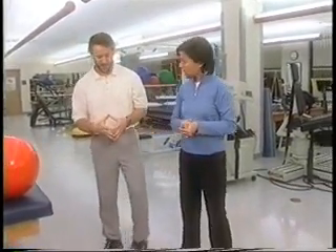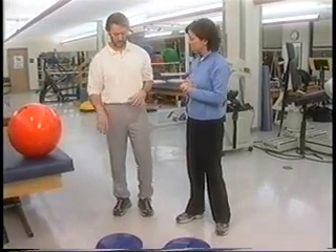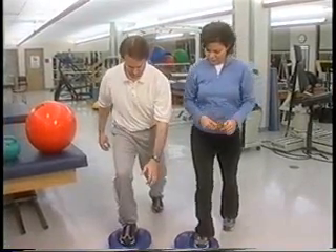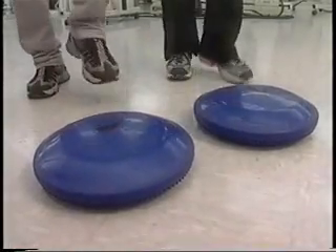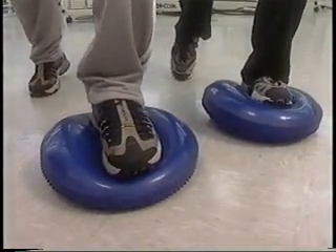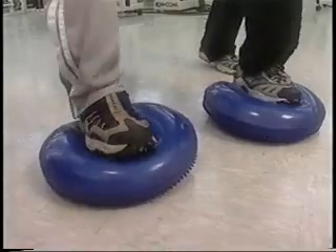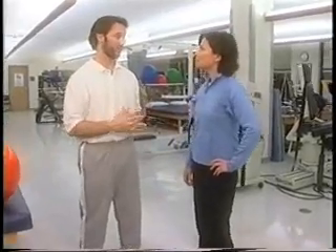Another thing that happens as you get older is you lose some of your proprioceptive abilities and some of your balance. This is a balance disc — something I use to really strengthen balance. You can step on it, come back off of it, do kind of a lunge, and you have to really adjust to the instability. Falls are very important to prevent, as they can lead to fractures in the hip, the wrist, and the spine. So this is really an important exercise.